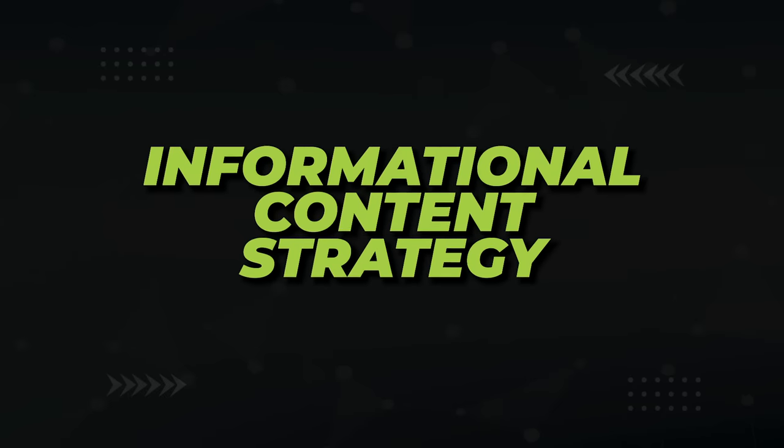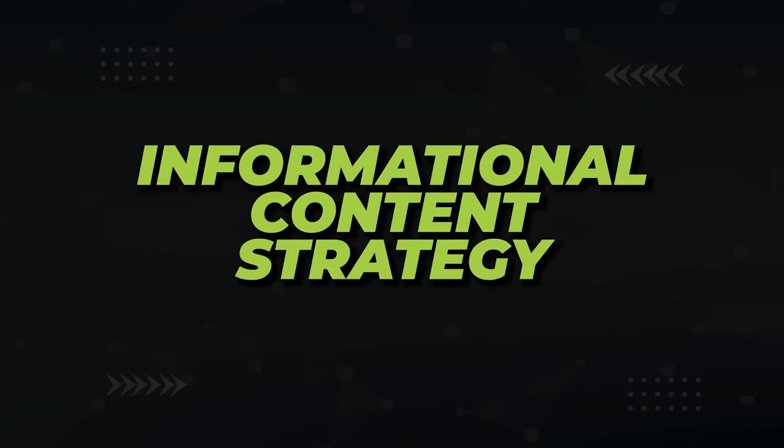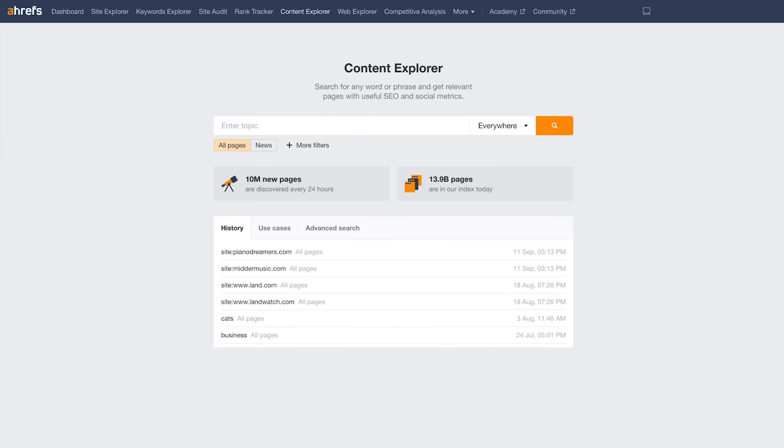Let's start with the former. The first step in a low-competition informational content strategy is to find easy info keywords that will bring good traffic. Open Ahrefs Content Explorer and type in the broadest keyword possible pertaining to your niche — like 'cats' — and over to the right, select 'in title.' Then open up more filters and set page traffic value greater than 50, referring domains at a maximum of 5, and a domain rating maximum of 50.